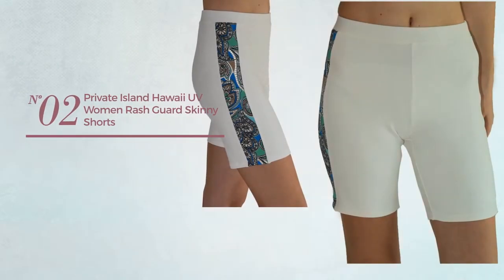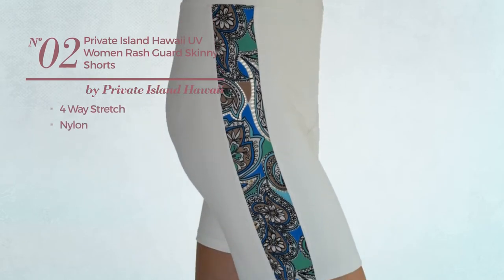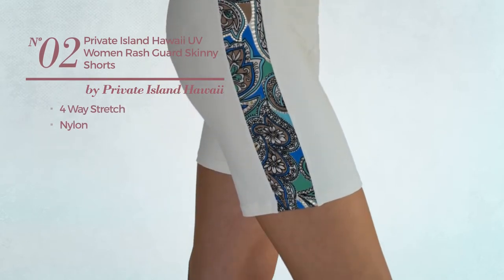Number 2. Produced with four-way stretch nylon. Available in 23 other colors.